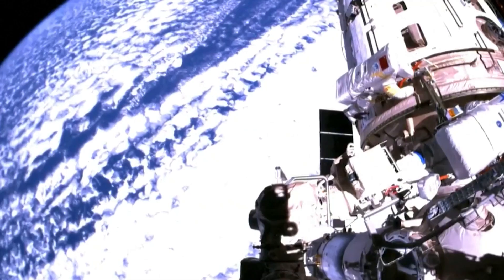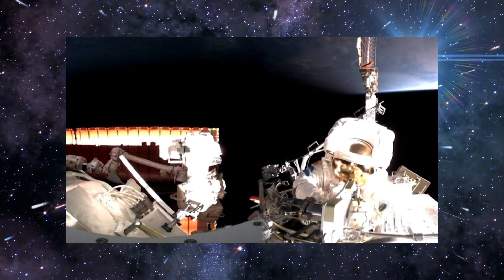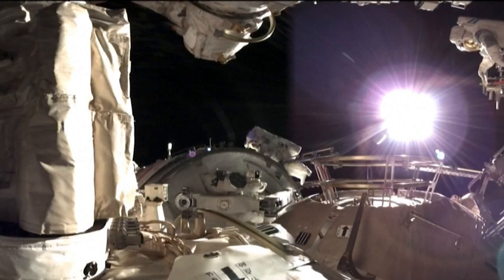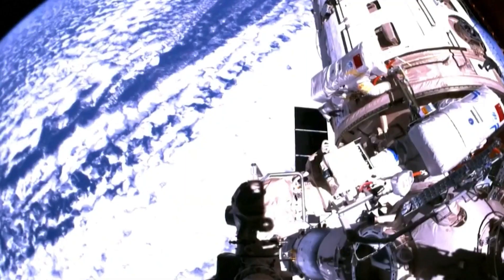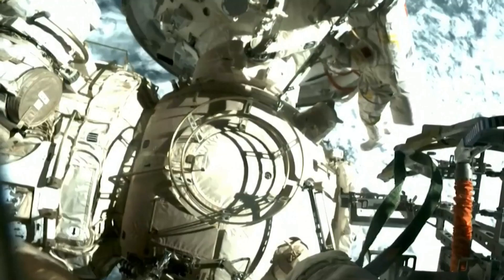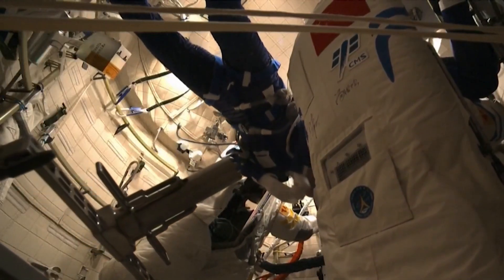A remarkable aspect of life on Tiangong involves spacewalks, facilitated by three of China's own EVA suits stored in the Wen Tian airlock. These spacewalks are supported by two robotic arms: the Tianhe module boasts a 10-meter arm, while the Wen Tian has its own 5-meter arm. Notably, these arms can join forces as one cohesive unit, akin to the 17-meter Canadarm2 on the ISS. The dual arm system proved highly effective in a recent mid-November spacewalk, during which the crew installed intermodule connection devices — a set of handrails enabling easy traversal around the exterior of all three modules.